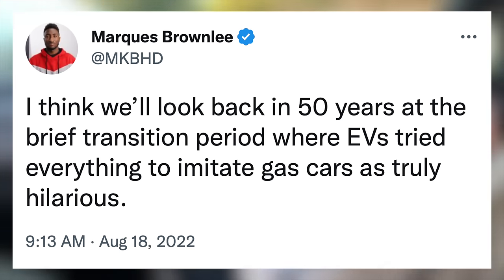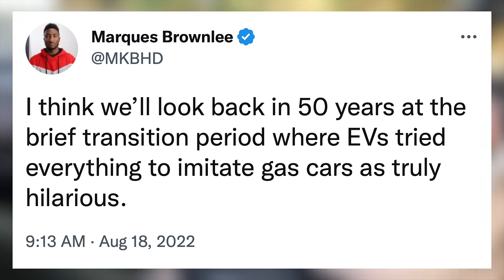As MKBHD said, I think we'll look back in 50 years at the brief transition period where EVs tried everything to imitate gas cars as truly hilarious.